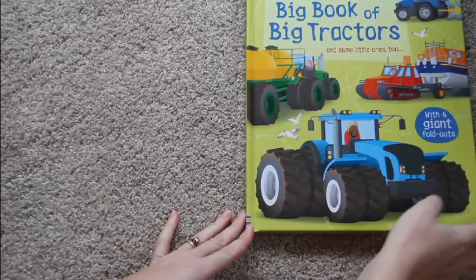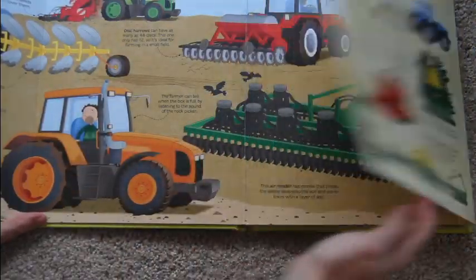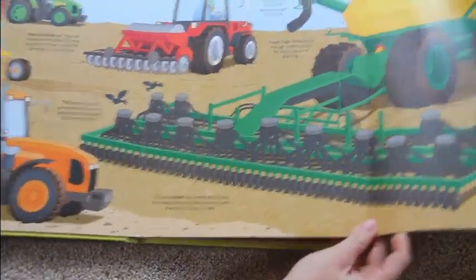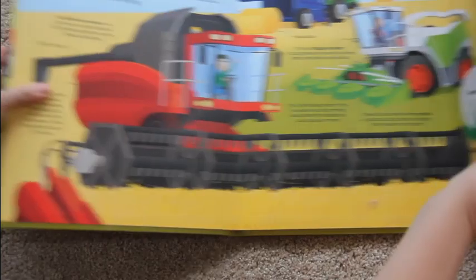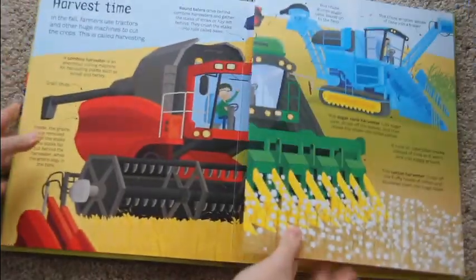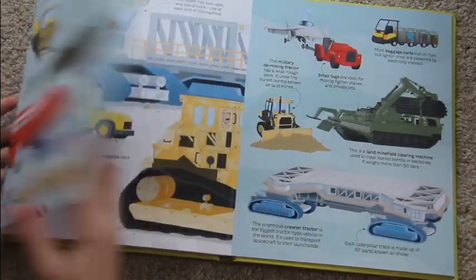Here is the Big Book of Big Tractors, and we have quite a few other big books. These are really neat because they have fold-out pages that make everything on the inside really big. I love how there are nice pockets of information, so it's enough to spark interest and learning but not too much to get overwhelmed. These big books are definitely very popular and really fun.